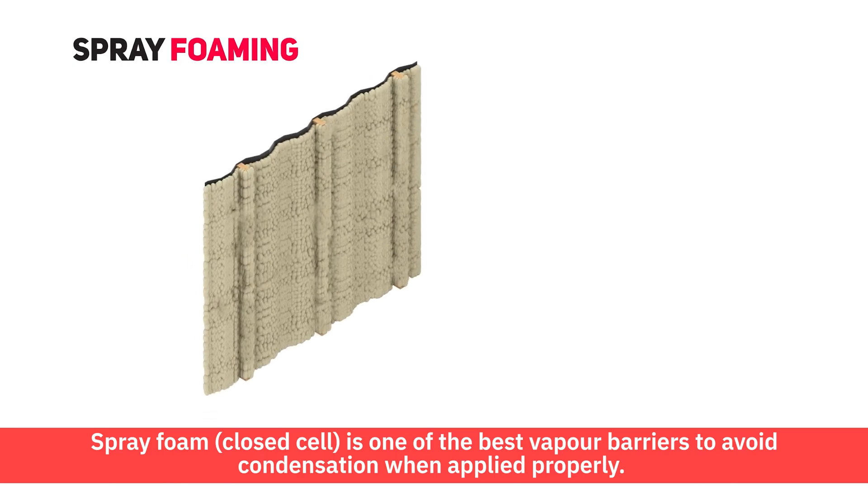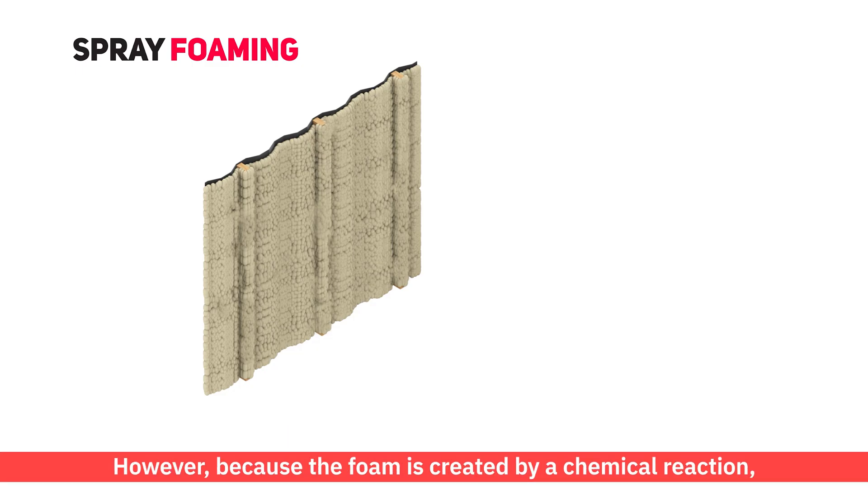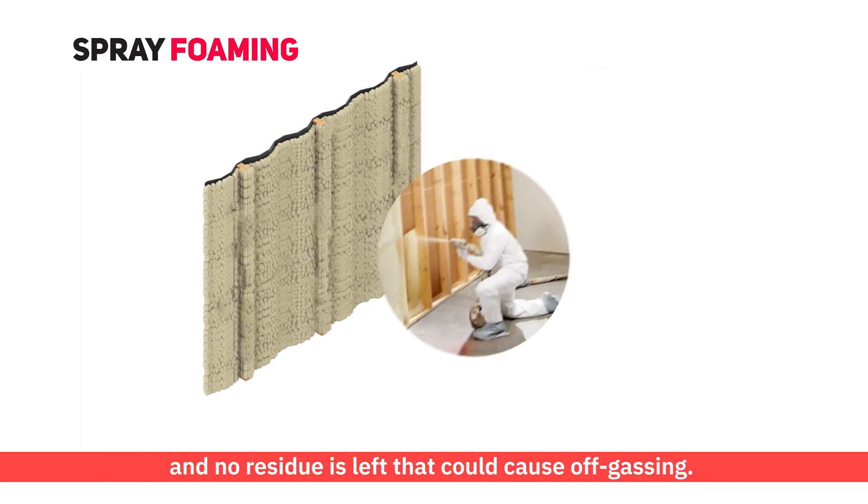Spray foam, closed cell, is one of the best vapour barriers to avoid condensation when applied properly. However, because the foam is created by a chemical reaction, the application must ensure that the ingredients react completely and no residue is left that could cause off-gassing.